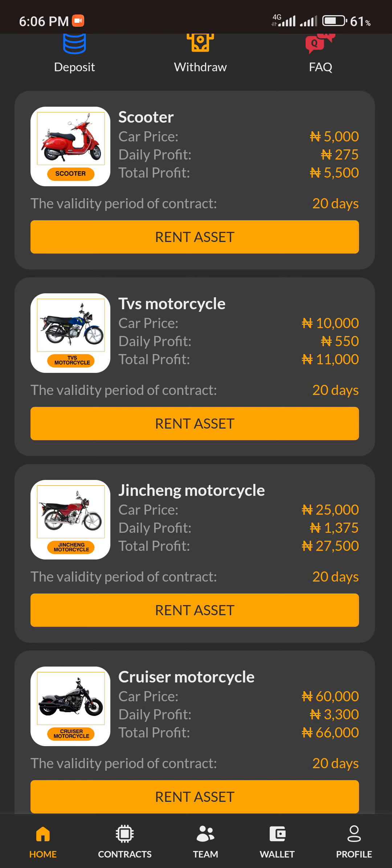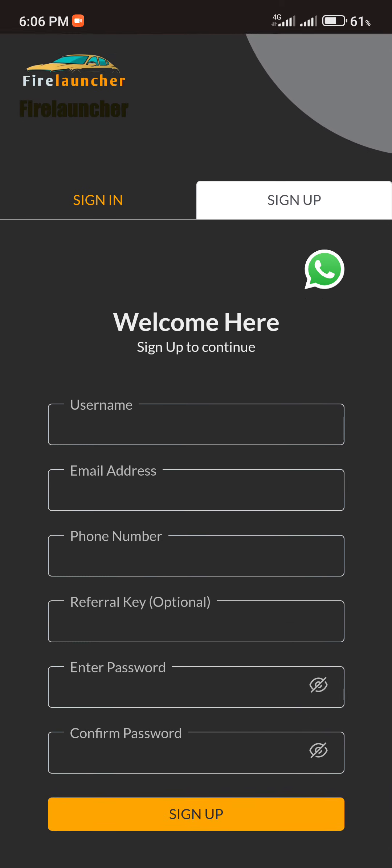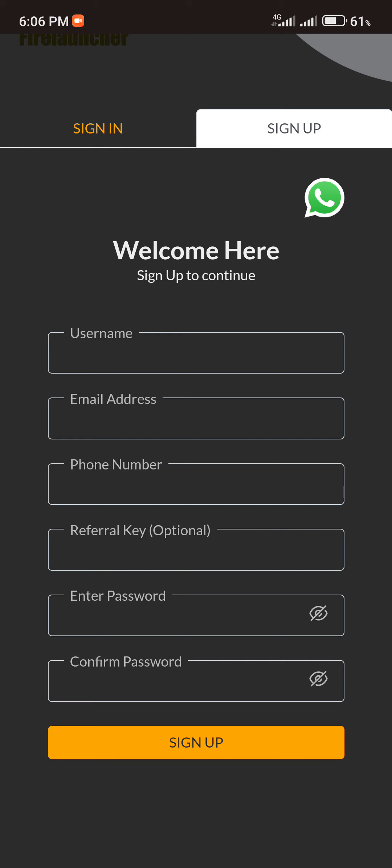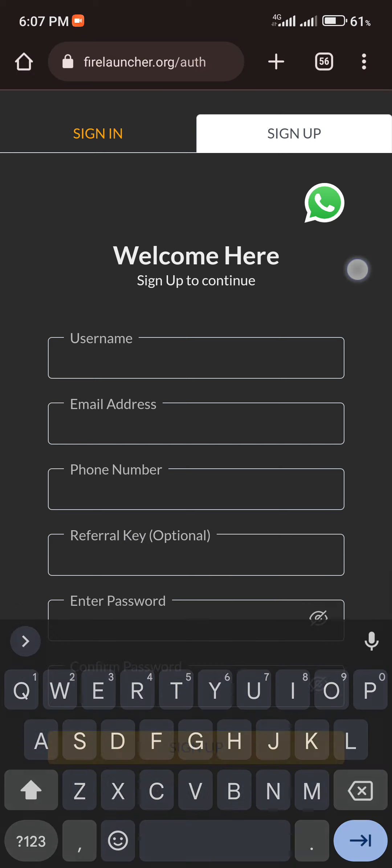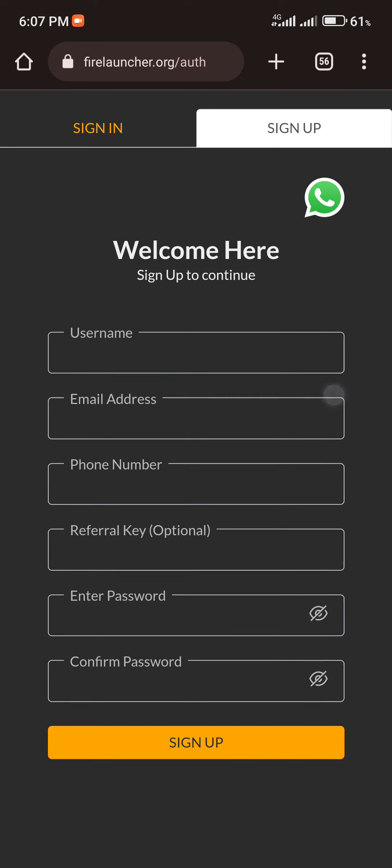Before that, you have to sign up on this platform. I'll provide my link in the description of this video. Once you click on the link, you'll be asked to provide your username, email address, and password. You then provide your referral code — if you use my link, my code will be there automatically. Enter and confirm your password, then click on Sign Up, and it will take you to your dashboard.